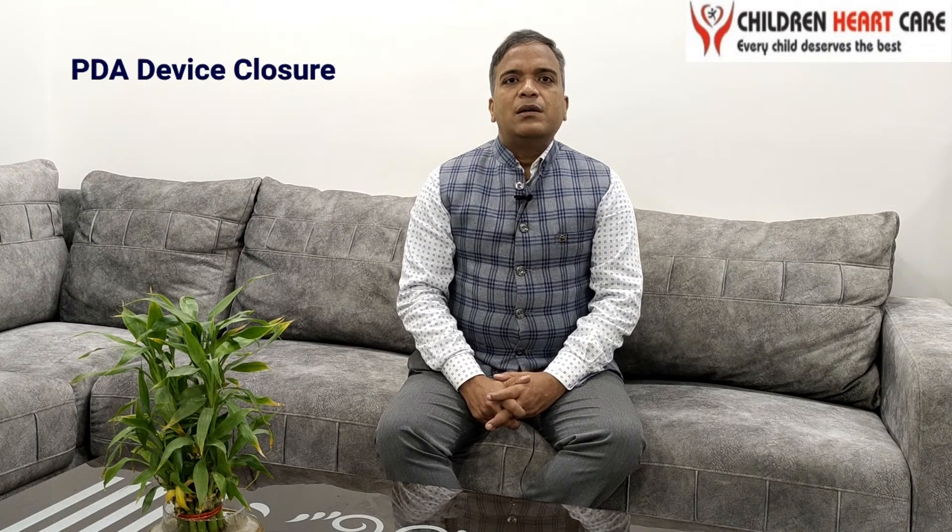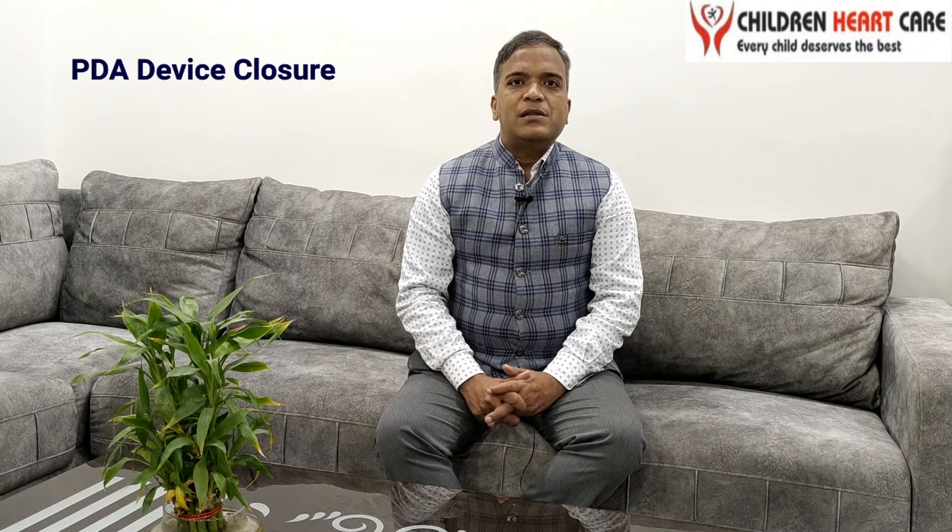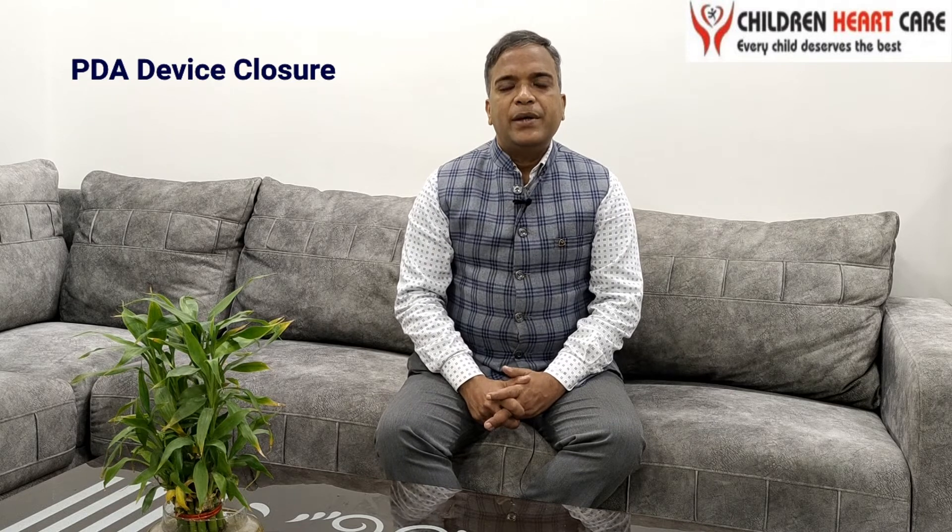For that we have to close this type of hole. For closing this type of hole there are two methods: one is open heart surgery, and another is angiographic closure of the PDA, in which we put an umbrella-like device as shown in this picture across this hole.